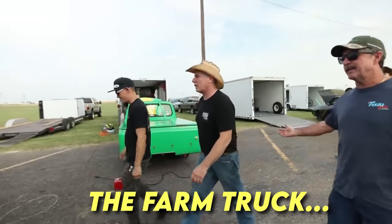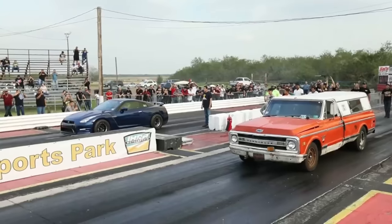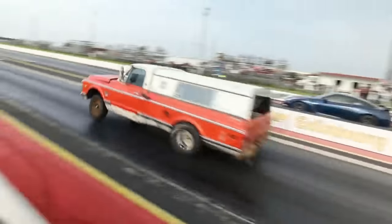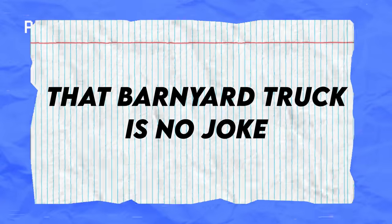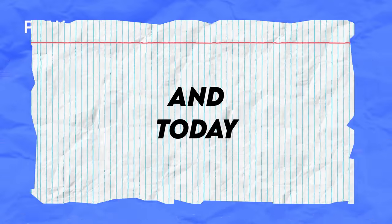Dude, this car will smoke basically anything. My money would be on this car to smoke the heavy farm truck. Bro, that barnyard truck is no joke.